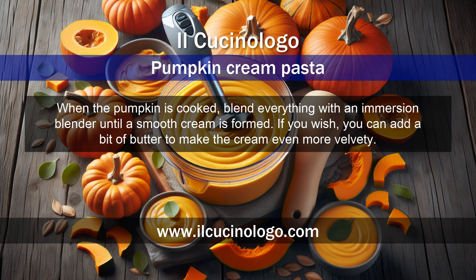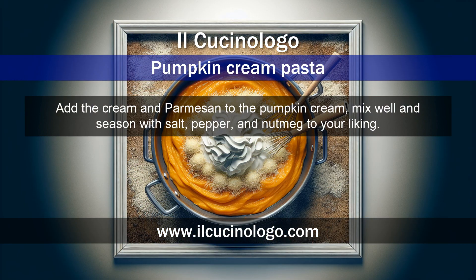When the pumpkin is cooked, blend everything with an immersion blender until a smooth cream is formed. If you wish, you can add a bit of butter to make the cream even more velvety. Add the cream and parmesan to the pumpkin cream and mix well.